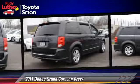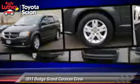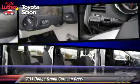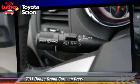This Dodge features premium wheels, parking sensors, and tilt wheel. Safety features include side airbags, traction control, and ABS.